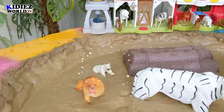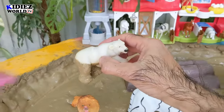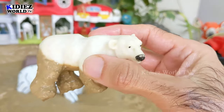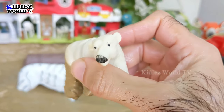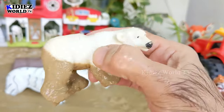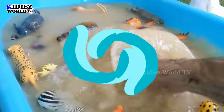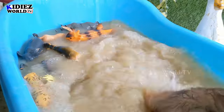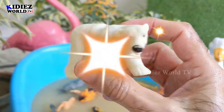The next one we have is the white polar bear, our wild beauty — an omnivore wild beast. Let's wash him. Here we go, polar bear!